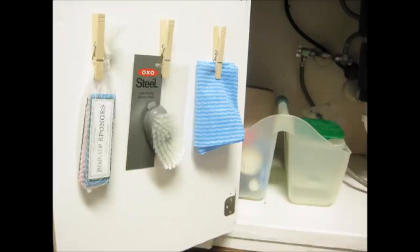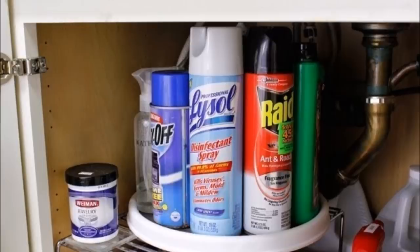12. Secure clothespins on the inside of your cabinets to create a little bit of extra storage — you can use removable adhesive strips. 13. Keep a lazy Susan under your kitchen sink to make all of your cleaning supplies easy to grab, or under your laundry room sink if that's where you store these types of things.